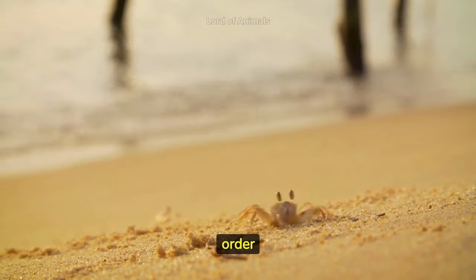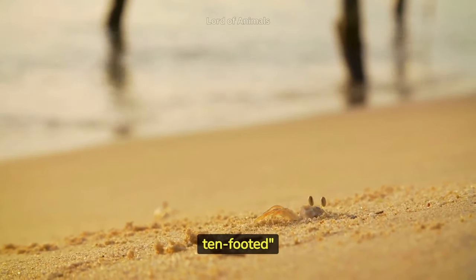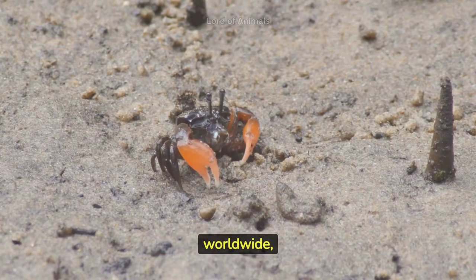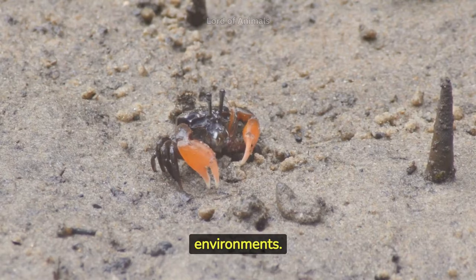Crabs are crustaceans belonging to the order Decapoda, which means 10-footed in Latin. There are over 7,000 species of crabs worldwide, found in both freshwater and marine environments.